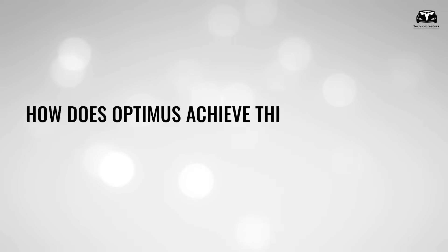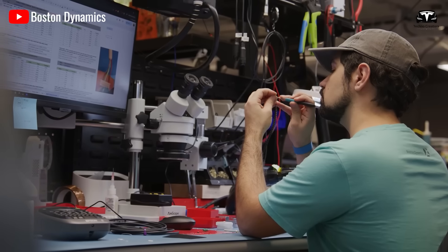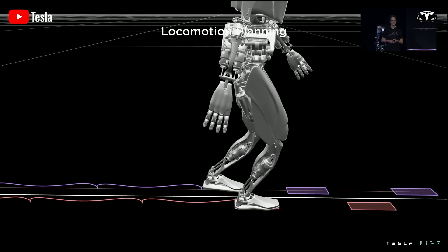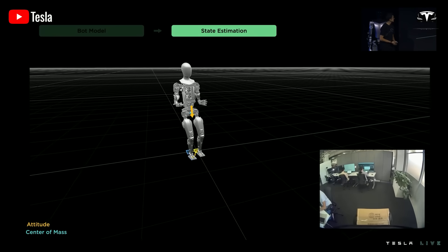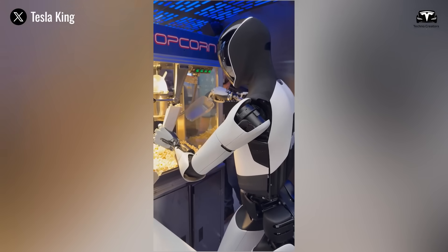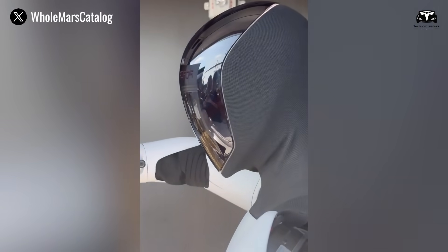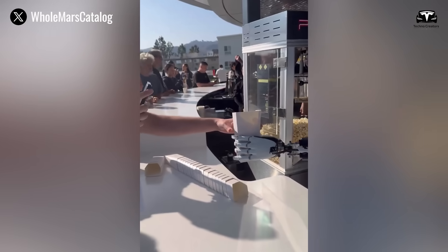How does Optimus achieve this capability? The core mechanism is its tri-layered learning model. At the base level, pre-programmed motor primitives enable the robot to move its limbs with human-like smoothness. Each joint carries micro-actuators capable of sub-millimeter precision, operating at frequencies up to 1,000 Hz. On top of this foundation lies a self-supervised vision-language model, allowing Optimus to map verbal commands and observed demonstrations into actionable representations.